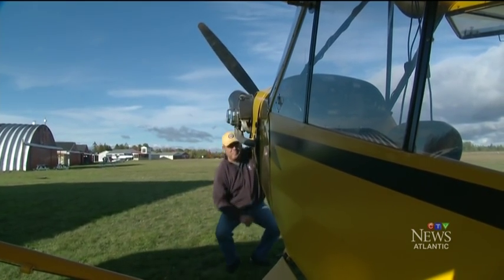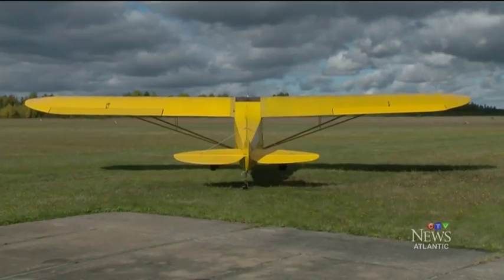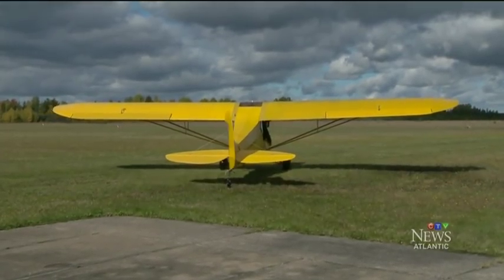Like a '57 Chevy, the two-seater is a classic. It's really probably one of the best airplanes ever built. It's one of the most popular airplanes ever built, and it's very, very simple. It's easy to fly. And it's our vehicle to the sky.